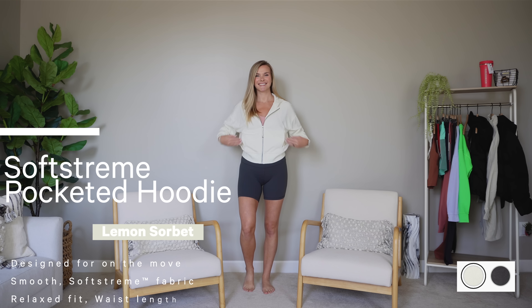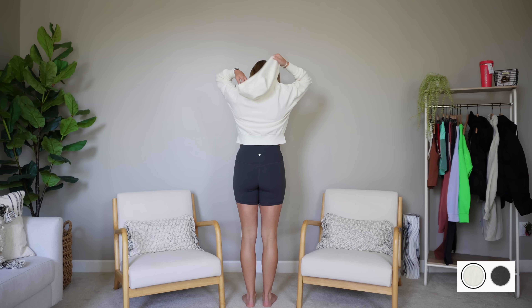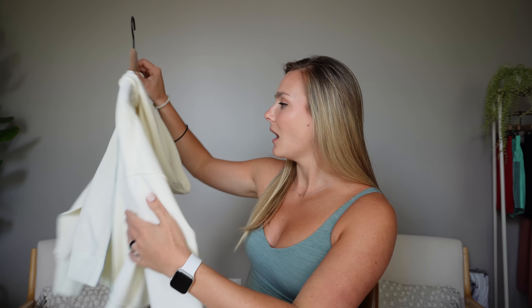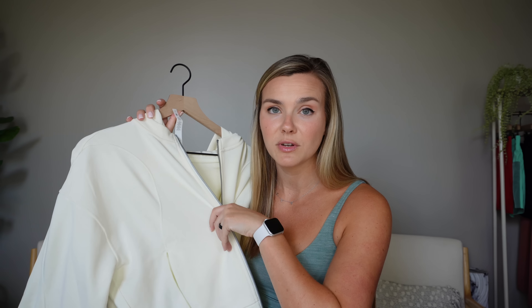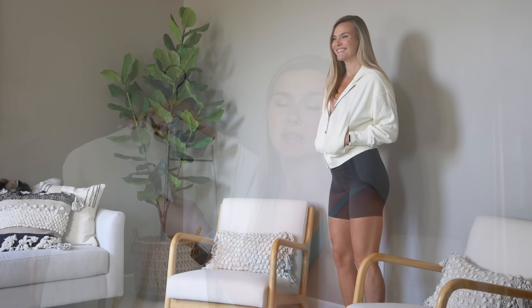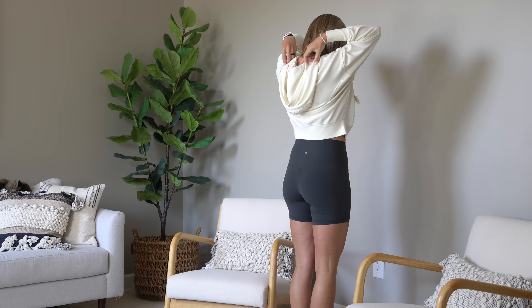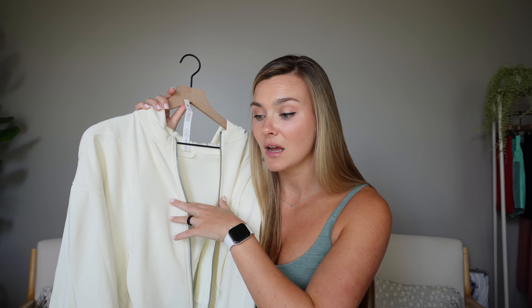Next is the Soft Stream Pocketed Hoodie, which I reviewed on my Closet by Kell account. It's only available in lemon sorbet and graphite gray. I love the lemon sorbet because it's close to white without making you worried to wear it. It has a big hood, an oversized fit, ribbed cotton cuffs, and that soft stream peach-fuzz feel with a silky smooth lining inside. I got a size six. The graphite gray is already sold out.